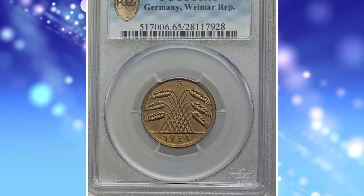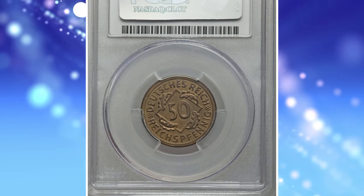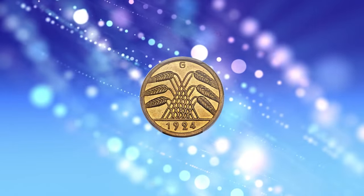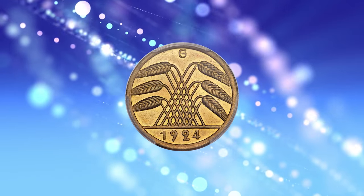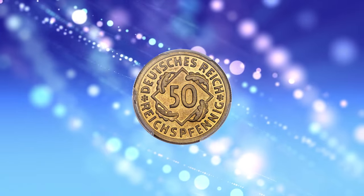Number 1: 1924 G Weimar Republic Proof 50 Reichspfennig — an impeccable jewel with reflective fields and brilliant, coppery gold luster that dresses the design motifs in gorgeous color. It was sold for $14,687.50.